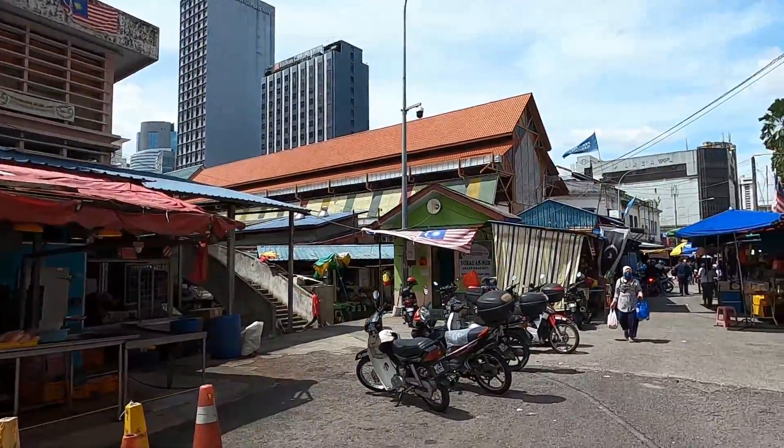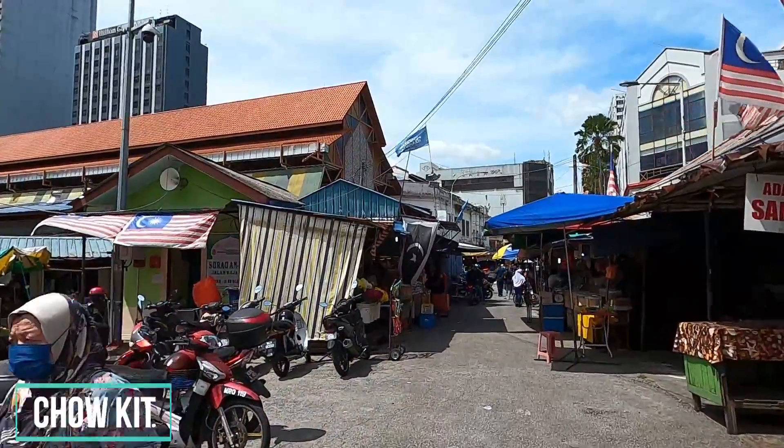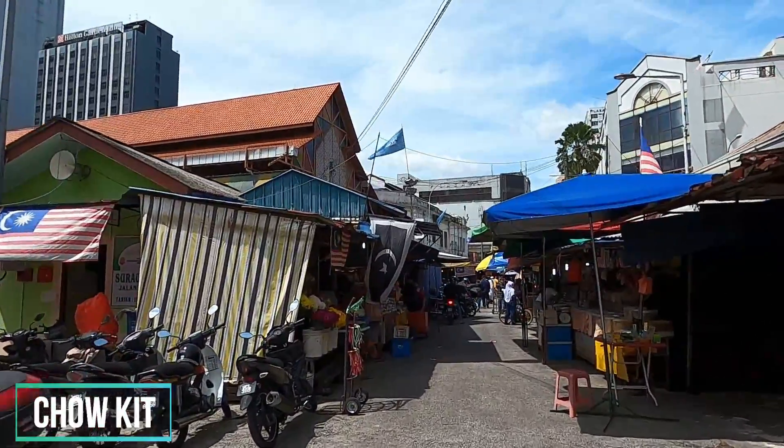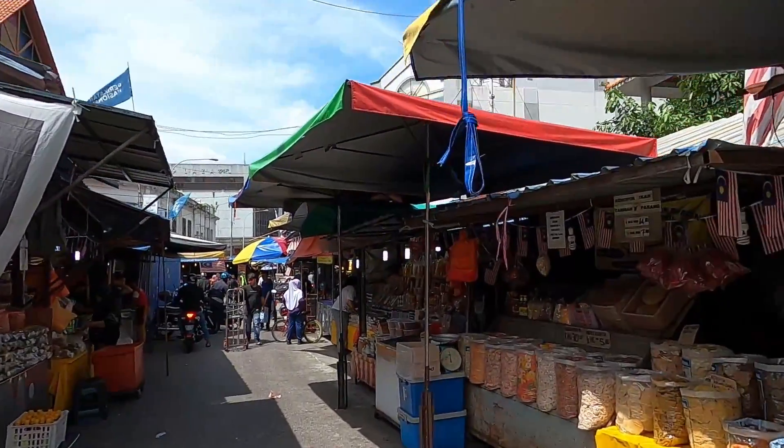Let's see how a wet market looks like in Kuala Lumpur, Malaysia. Currently we're in an area called Chow Kit. If you ever want to come to Kuala Lumpur and check out this wet market for yourself, you just come to the Chow Kit area — it's right next to the monorail over here.